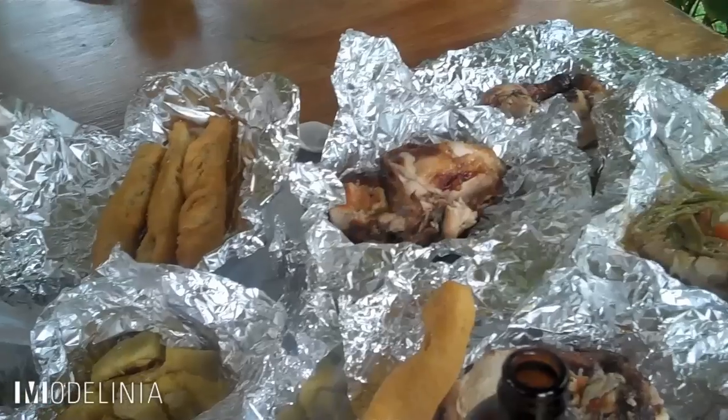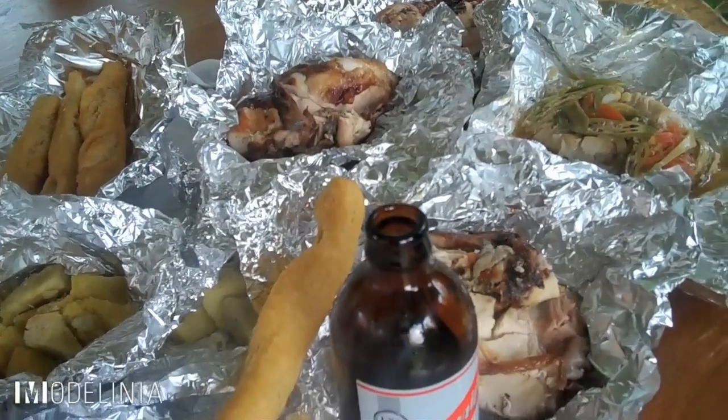We're here at Scotch's where it's known for everything jerk — jerk chicken, jerk fish, jerk pork, jerk everything. It's famous amongst locals and it's a definite stop for visitors.